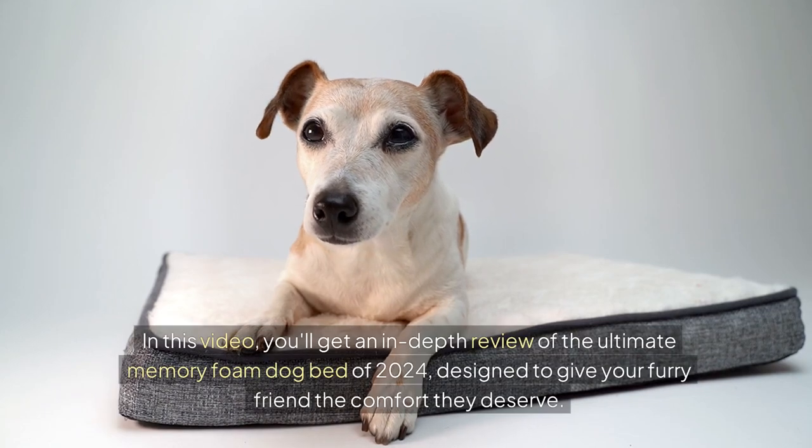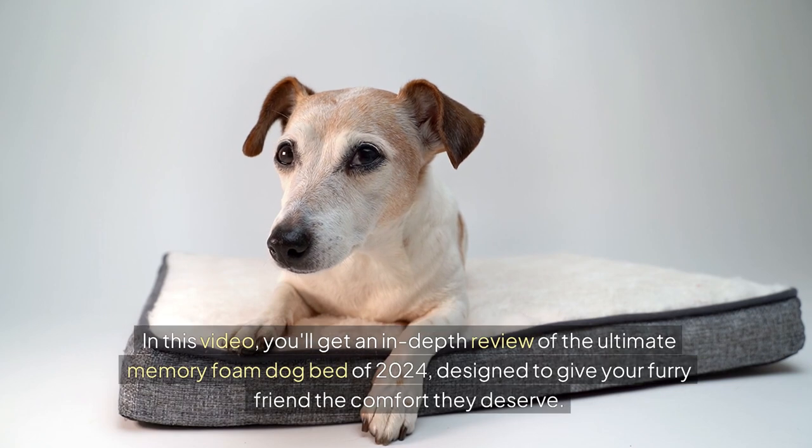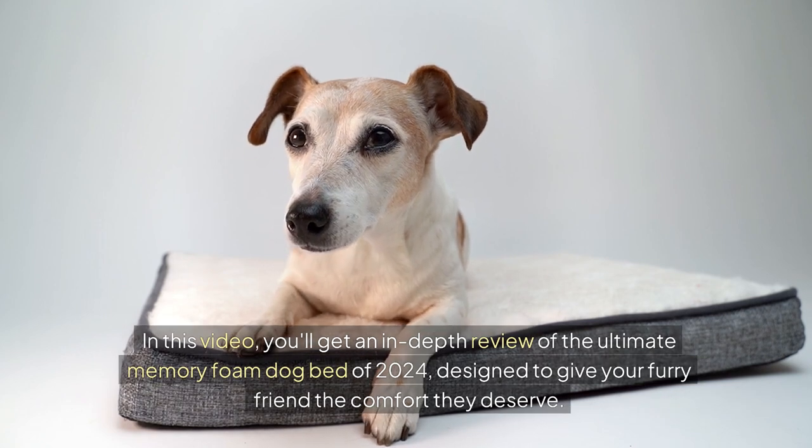In this video, you'll get an in-depth review of the ultimate memory foam dog bed of 2024, designed to give your furry friend the comfort they deserve.